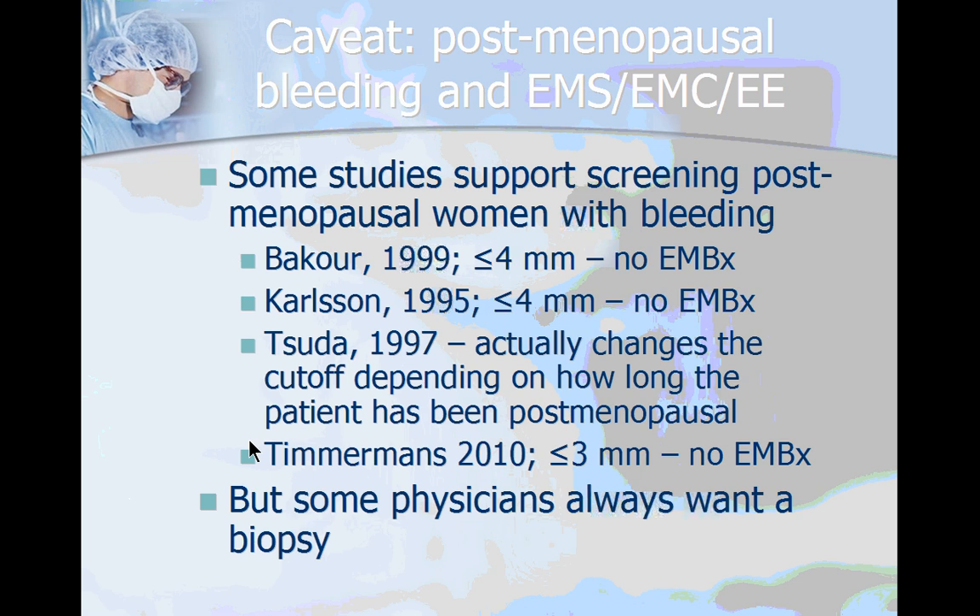Timmermans et al. published a meta-analysis in 2010 in the Green Journal that actually lowered this cutoff to less than or equal to 3 millimeters before you can forego an endometrial biopsy.